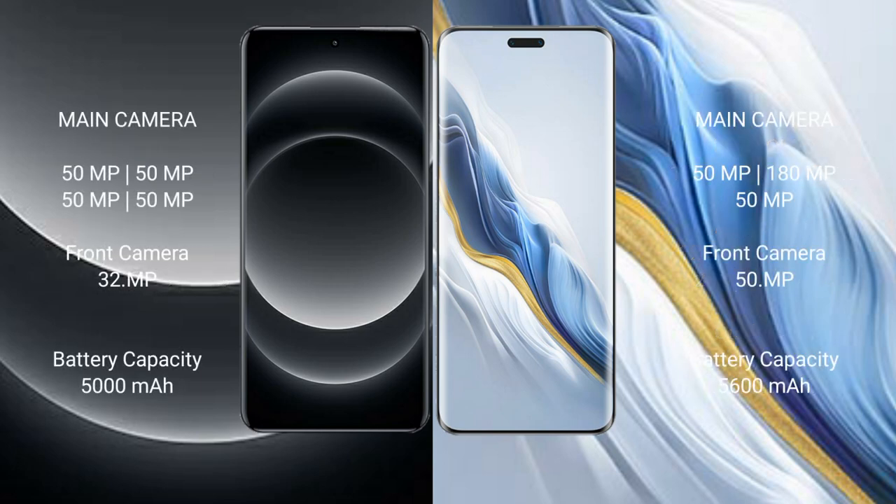Xiaomi 14 Ultra features a rear camera setup. Honor Magic 6 Pro features a rear camera set of 50MP plus 108MP plus 50MP, and a front camera.